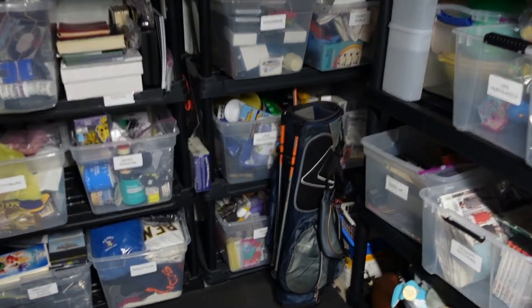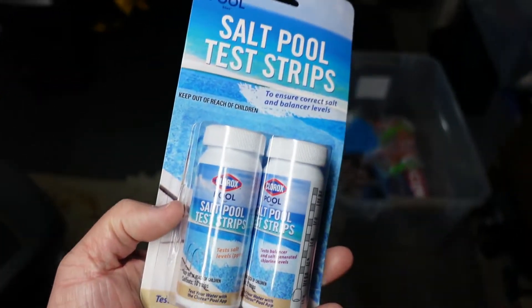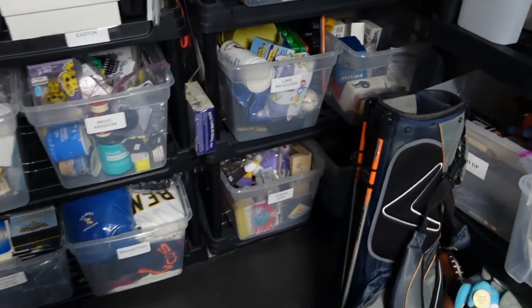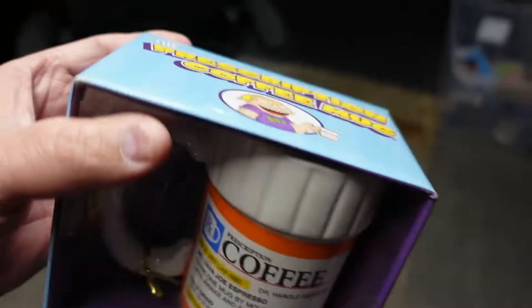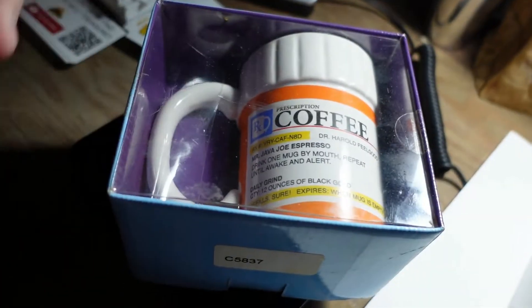Next up we're grabbing some Clorox pool test strips — salt pool test strips — $3.01 heading out. Back to the Lake Racetown bin: we have this prescription coffee mug, one of those humor mugs. I think we picked it up for about a dollar and it sold for $8.99 plus shipping heading out. If you're curious how we ship coffee mugs, I'll put a link to our video on that up above.